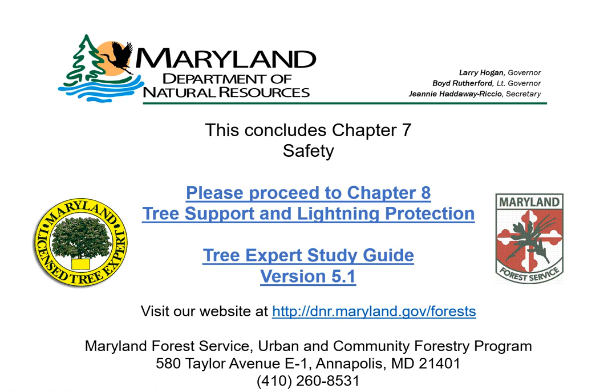We hope you found this supplemental presentation helpful as you prepare for the tree expert exam. This concludes Chapter 7, Safety. Please proceed to Chapter 8, Tree Support and Lightning Protection.